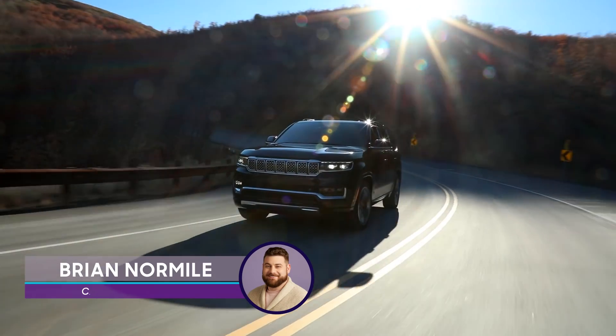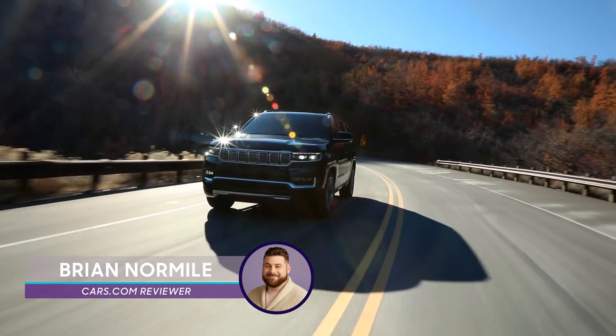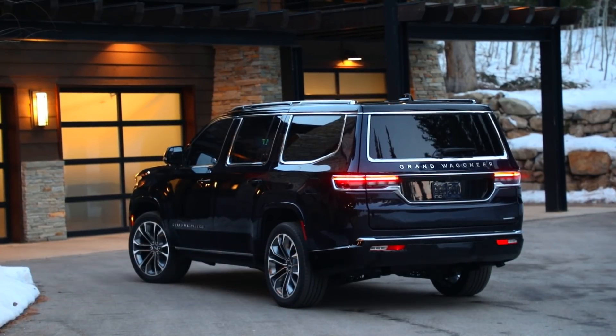The next Jeeps to join the automaker's lineup of SUVs are the Wagoneer and Grand Wagoneer — powerful, three-row, body-on-frame SUVs.